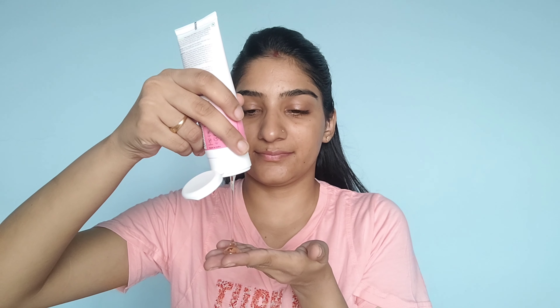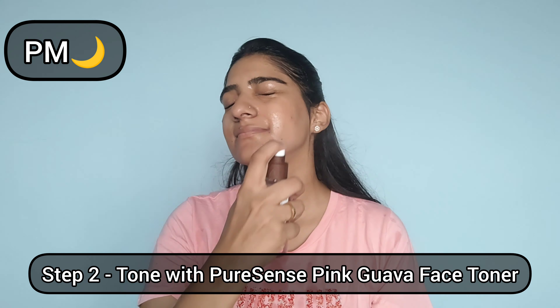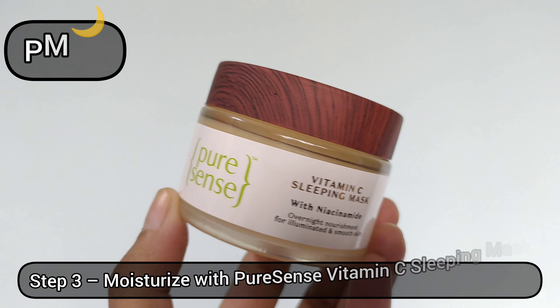The next two steps of my nighttime skincare routine are the same as my AM routine. I'm using the Pink Guava Face Wash first and then topping it off with the Pink Guava Face Toner. I love both of them.